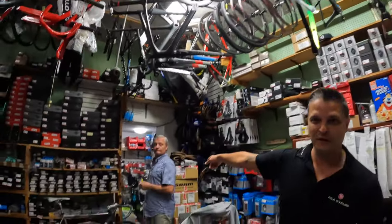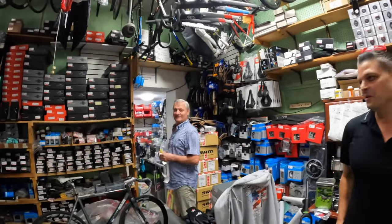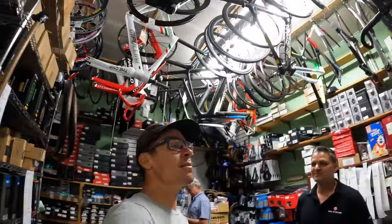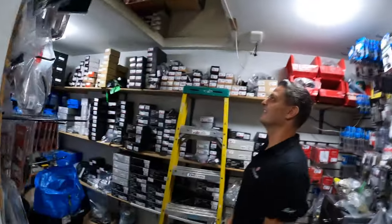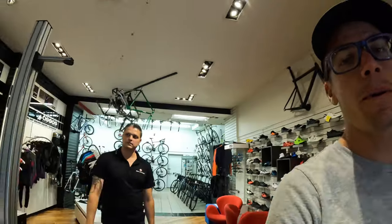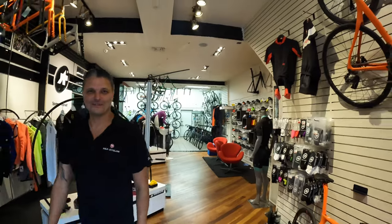By the way, that's Phil right there, founder of R&A Cycles. Many of you guys know who he is — that's the infamous Phil. In my mind, when I think about a bike shop in Brooklyn, this is it — you know, got the frames hanging up, all the wheels. What's going on up here in the front? Just more bikes.